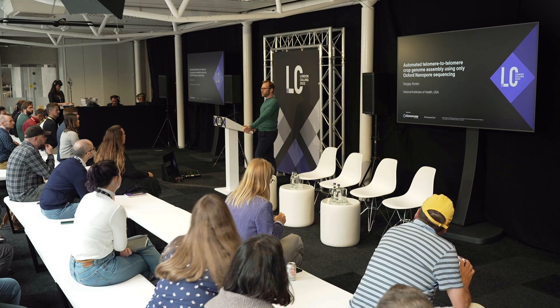I'll start with a confession. My background is computer science, so I know very little about plants and plant biology. I hope you forgive me crashing your session and still enjoy my talk.